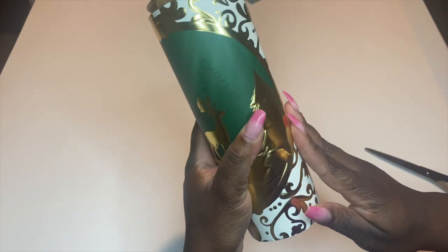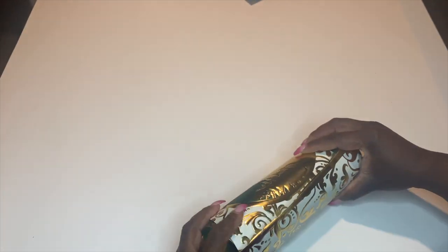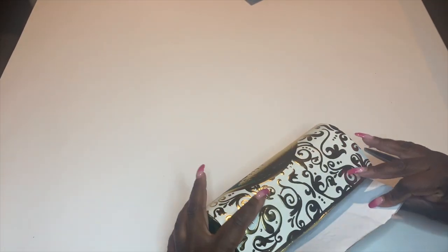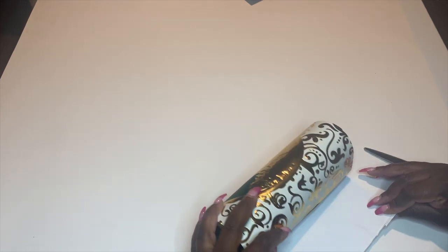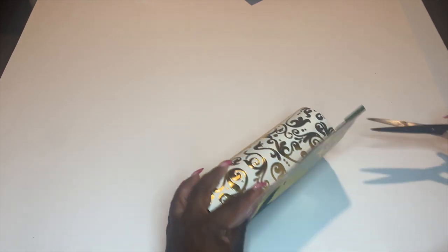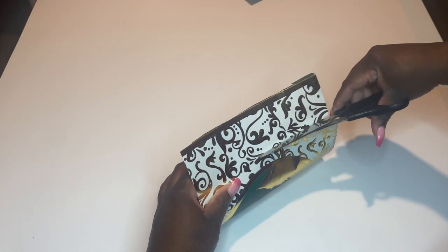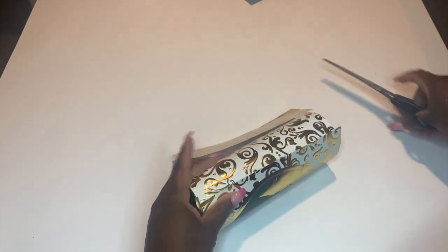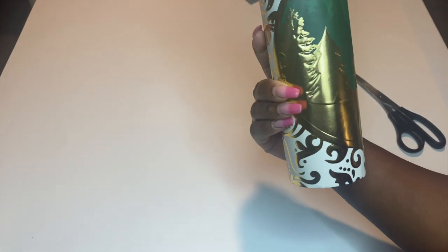Now that the height is determined, I need to determine the width of the panel. So I'm going to reapply the panel onto the tumbler and then evaluate the overlay that is left. I want to leave some of the overlay but not a whole lot — just enough for error margin and to allow a smooth transition to the other side. Once I remove the excess I'm going to discard it and re-evaluate to make sure it has a perfect fit onto the tumbler.